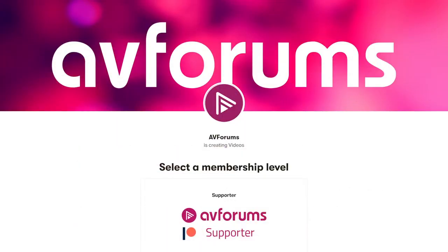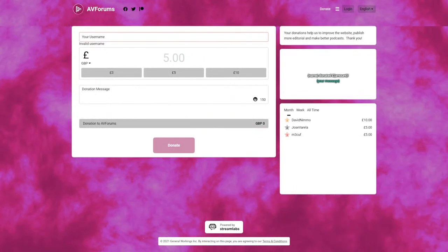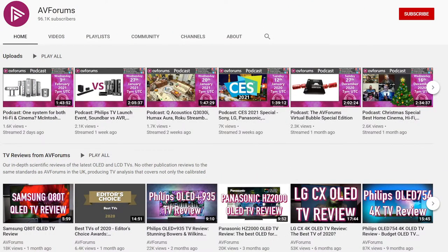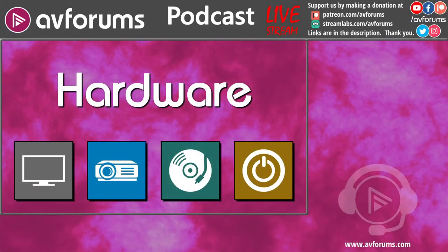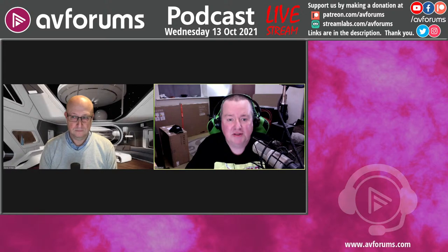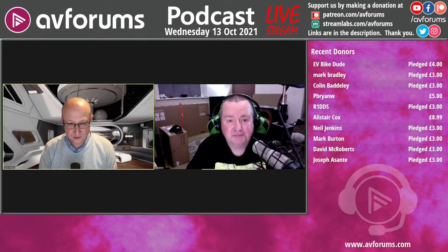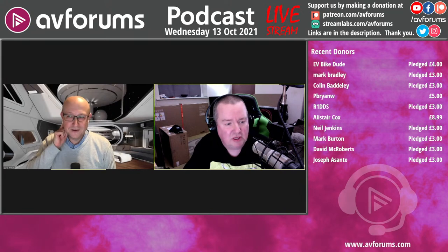If you'd like to support the AVForums podcast on a regular basis, why not become a patron? Head over to patreon.com/AVForums to sign up. You can also make a one-off donation through the Super Chat or via streamlabs.com/AVForums. All donations help us improve the website and the podcasts. Thank you to all our supporters. New patron EVbike dude — welcome to the cult. If you're watching us live on YouTube, the comments are open tonight, so get your questions in and we'll answer them.